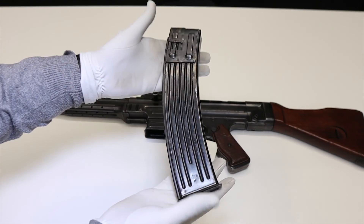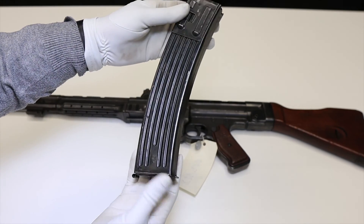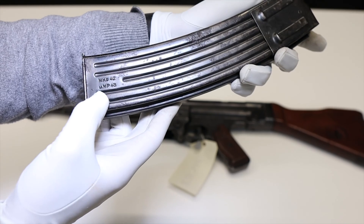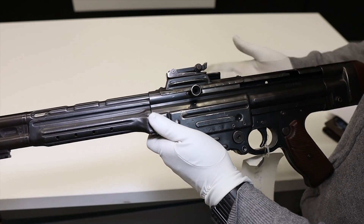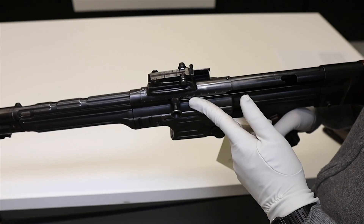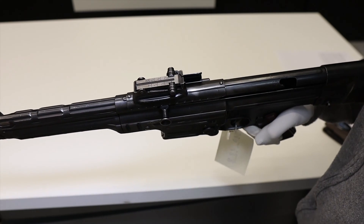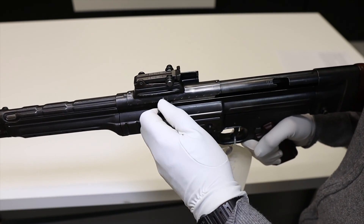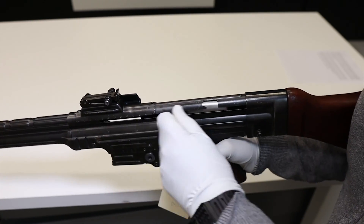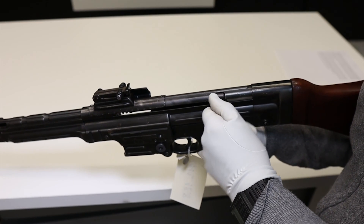Despite criticism of the length of the 30-round magazine, it was retained and also used by the MP-43 and MP-44. We can see the markings: MKB-42 and MP-43. The safety mechanism is different and operates much like that of an MP-40 — it is operated by the charging lever. You can push the cocking lever in when the bolt is forward, blocking any movement of the bolt. There's also a notch, typical of submachine guns, in which to insert the charging handle.